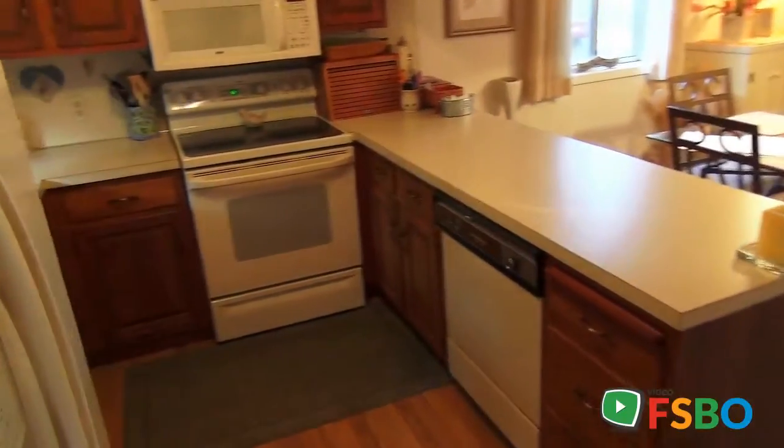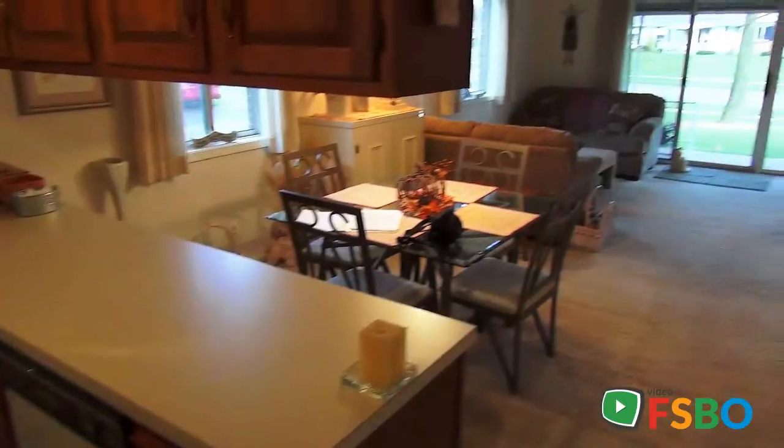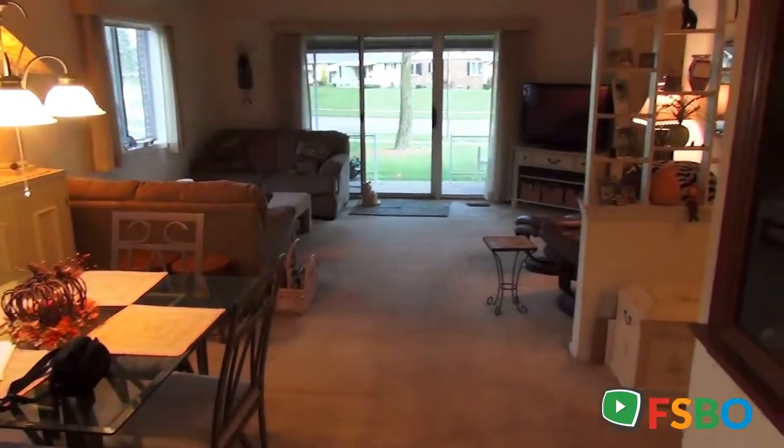Off to the left here you're going to see the kitchen and appliances. Off to the right, look at the large bay windows and large screen on this end unit with full brick and extra windows.